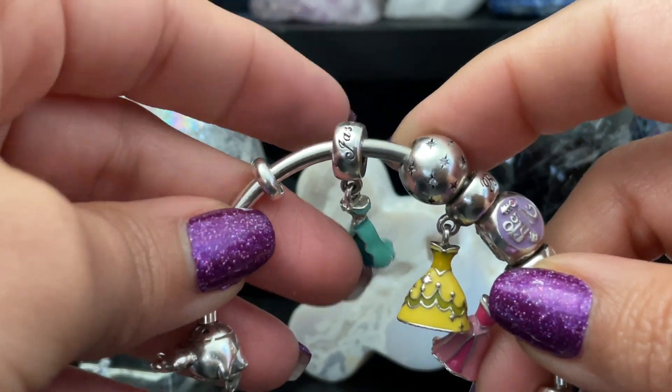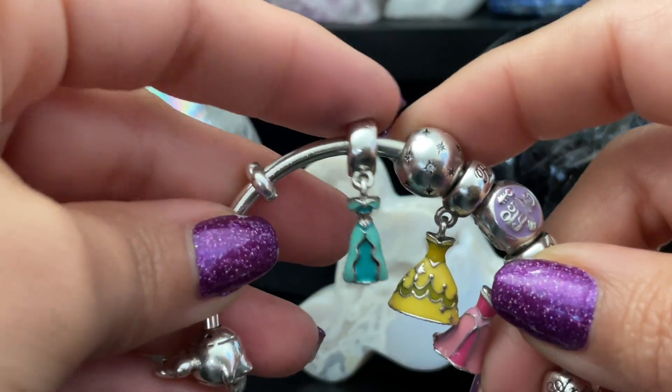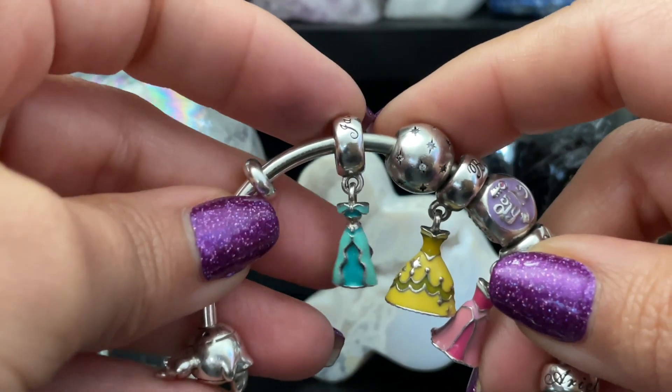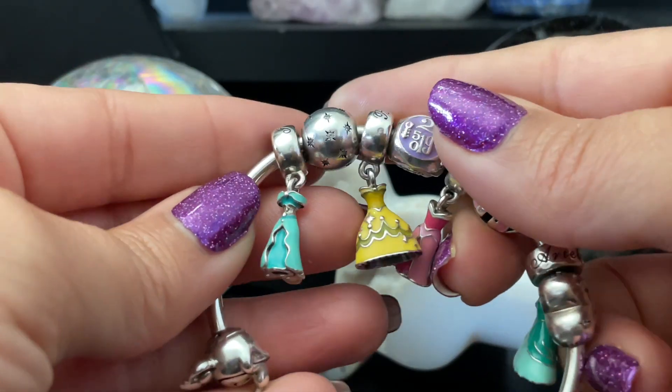Here we have Princess Jasmine's dress, and this one represented Emily's Disney bound — Jasmine's her favorite princess and it's who she bounded as as well. We'll be putting photos up here for you guys to see.